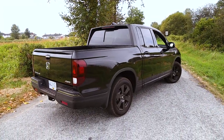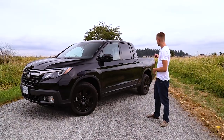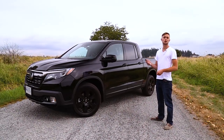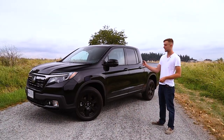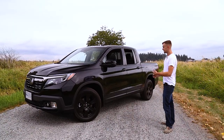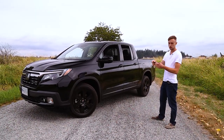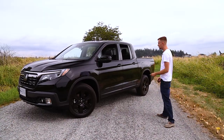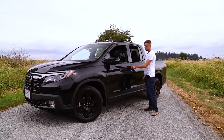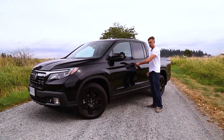Before we hop inside, there is a feature I have to point out that I thought was really cool. Let's say it's a nice sunny day and you want to put the windows down but you don't want to hop inside to turn on the vehicle. Honda's given you a shortcut — all you have to do is double-tap the unlock button and just like that, all the windows including the sunroof will open. However, to put all the windows back up, you have to remove the key from the fob and turn it twice in the actual door lock — you have to be in close proximity to the vehicle.